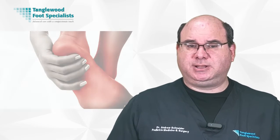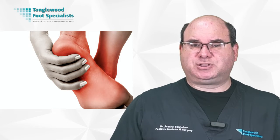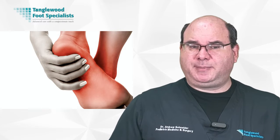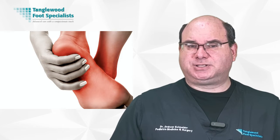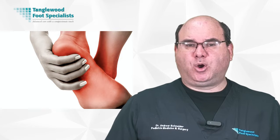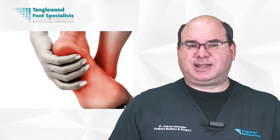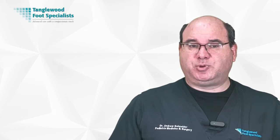If you're grappling with plantar fasciitis, PRP treatment could be a promising solution. This painful condition occurs when your plantar fascia — a thick band of tissue that runs across the bottom of your foot — becomes inflamed, most commonly where it attaches to your heel. You'll feel a stabbing pain mainly during your first steps in the morning. PRP therapy aims to promote healing of this tissue by injecting your own platelets into the affected area, jump-starting your body's natural healing process. As a result, you'll likely see reduced pain and increased mobility.